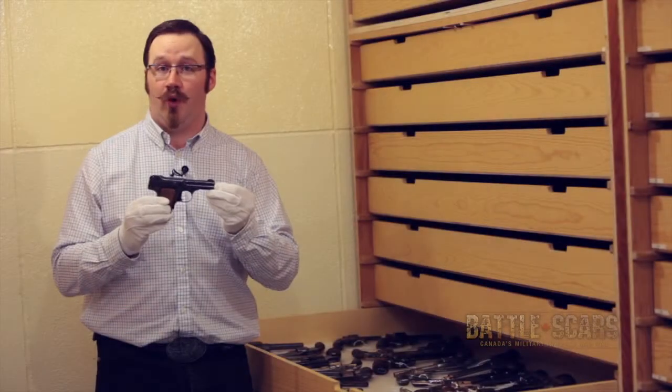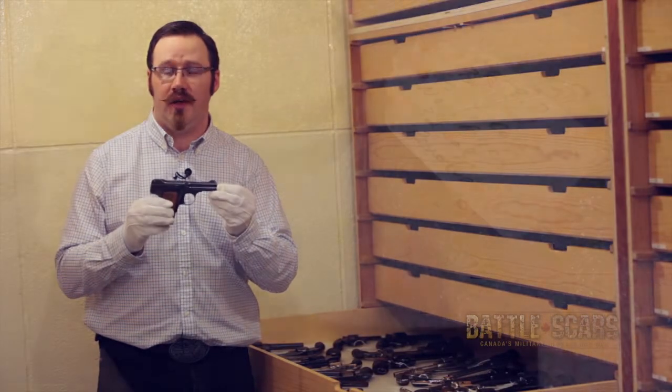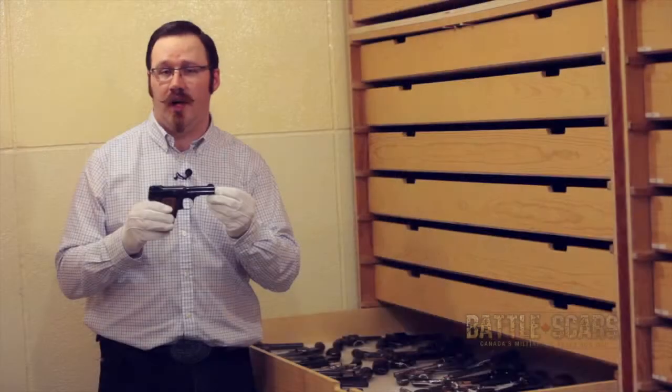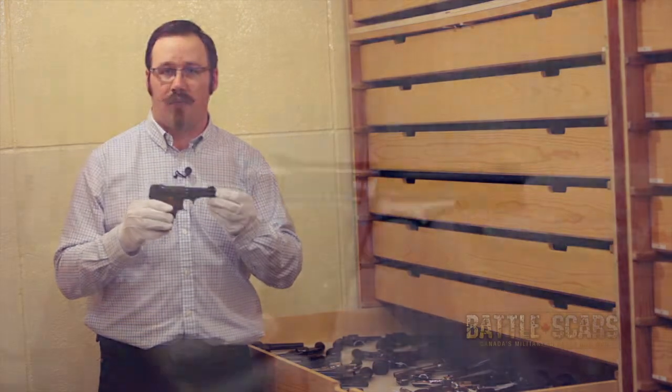This is an example of a prohibited firearm. Generally that is short-barreled handguns or handguns that are of a certain calibre — 32 calibre, 25 calibre — those are generally considered prohibited.